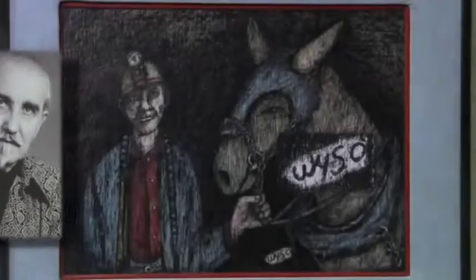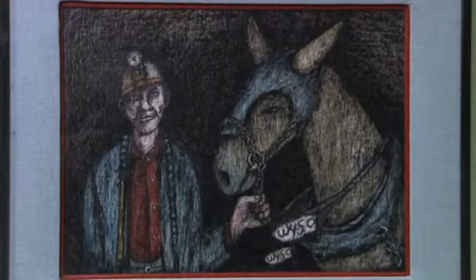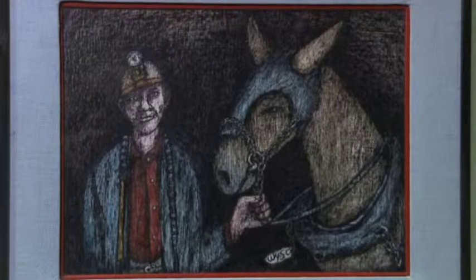He was born and raised in the Jessup area back when coal ruled, so he lived what he drew. Never formally trained, he used materials at hand — whatever he could find.